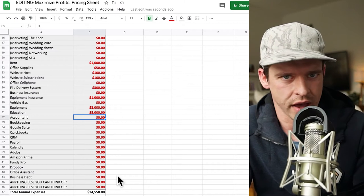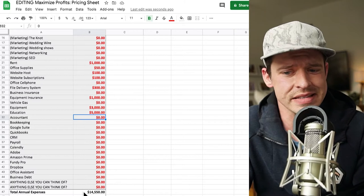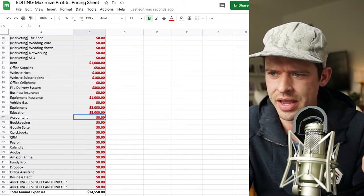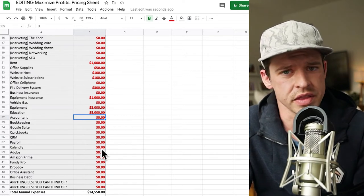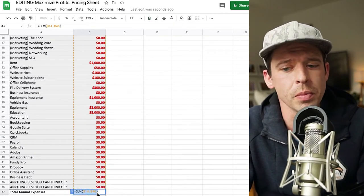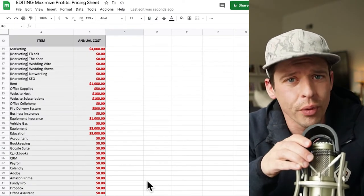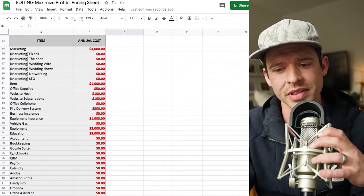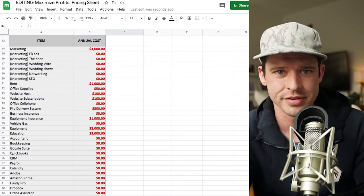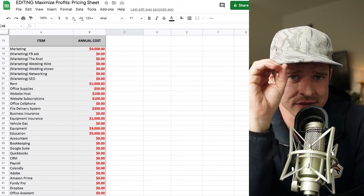My total annual business expenses are $14,550, broken down monthly as $1,212. This number is not factoring in cost of goods sold — this is your overhead. That means no matter what happens, if I don't book anybody, I'm on the line for $14,550 annually. That's getting burned no matter what. If I book zero people, I'm burning $14,550.